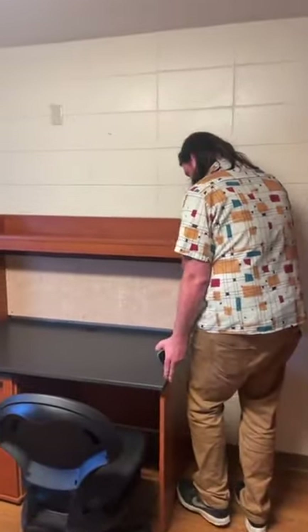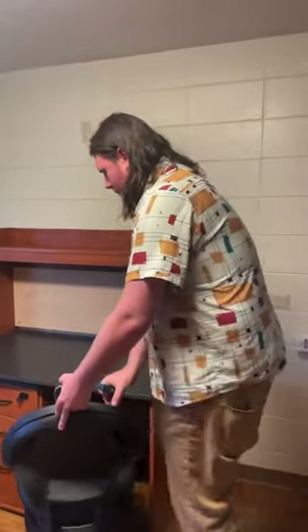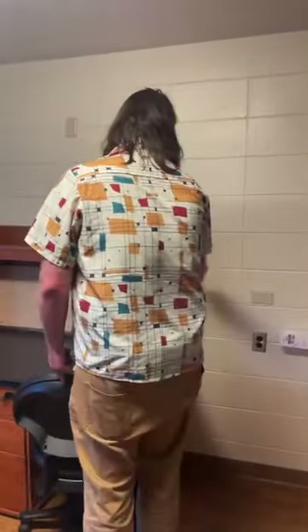Can we push the desk up against the bed? We're moving things all over the place. This is room 119, so if this is your room, let us know in the comments.